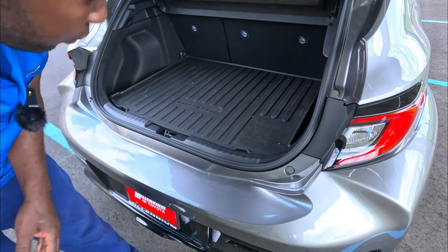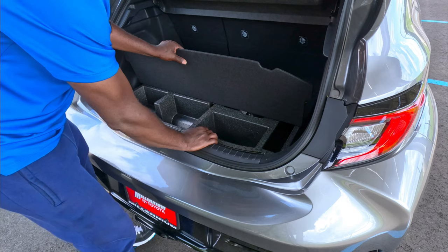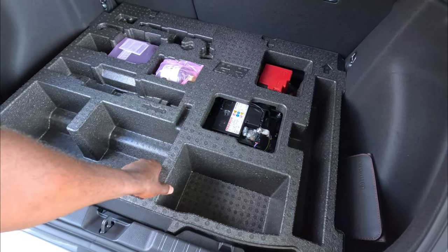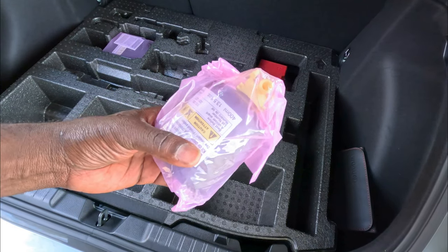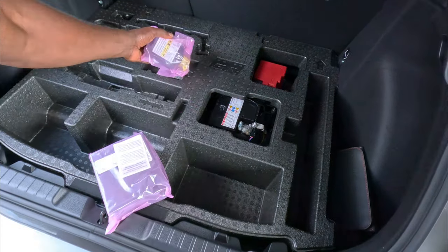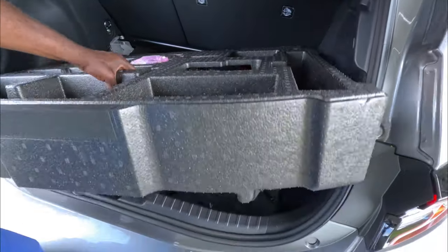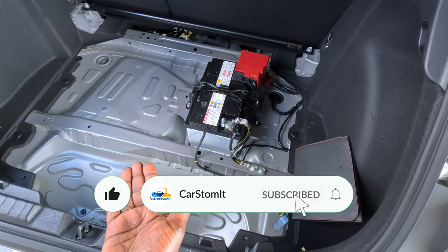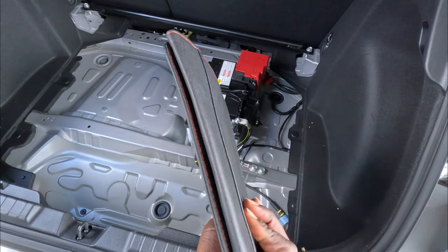Now let's lift the trunk floor up. There's a little hook — you can open this up. There's a big foam piece that comes out. You don't get a spare tire — instead you get an emergency puncture repair kit: that green foam you put in the tire, and a little pump that goes with it. Toyota gives you this tire inflating kit.